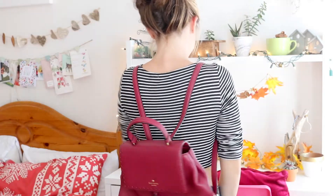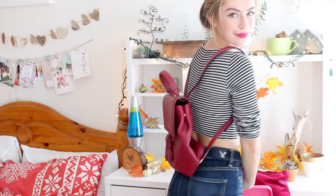My second essential has to be fall bags, and I got this one from Kate Spade recently and I am obsessed with it.